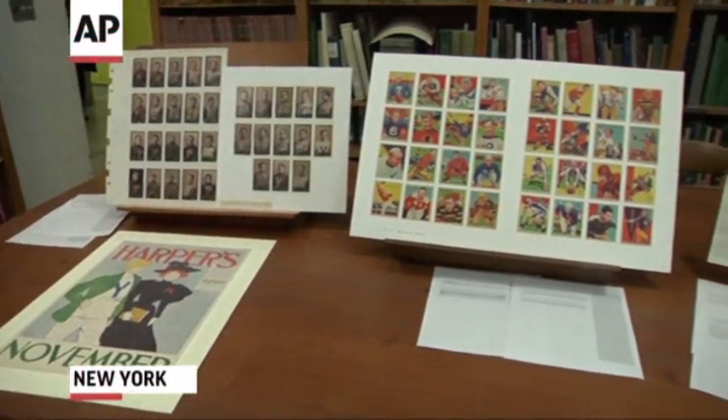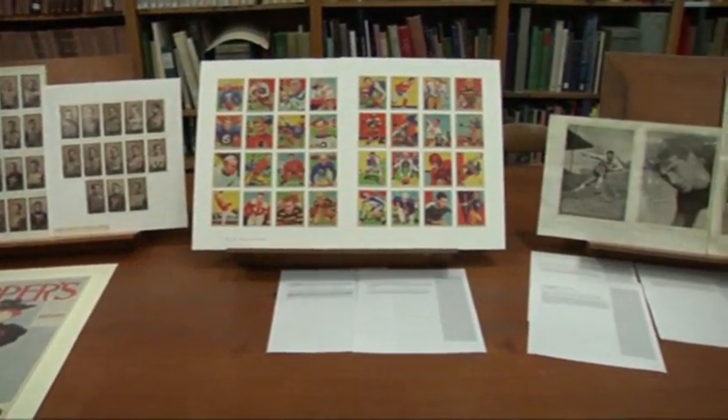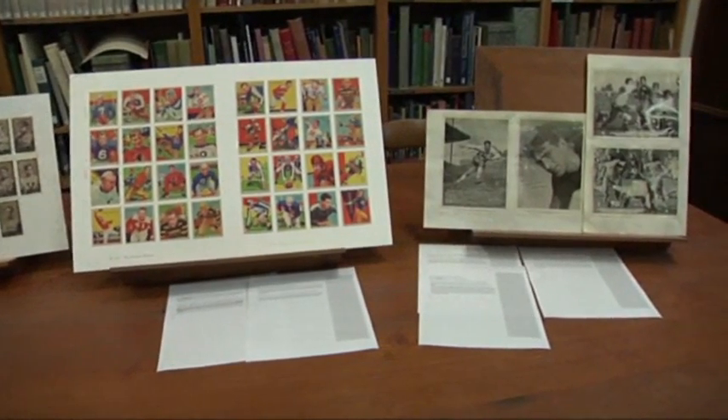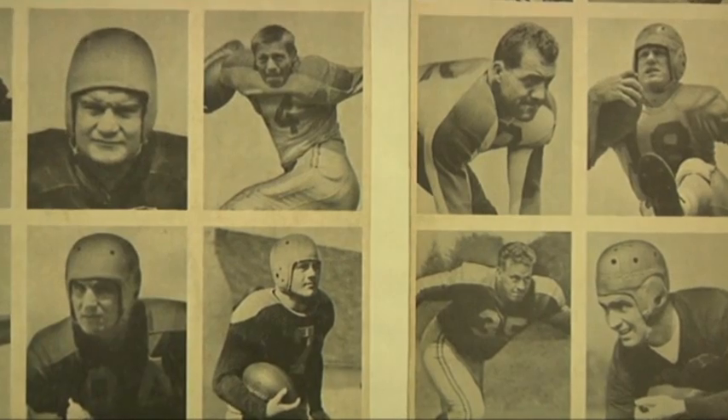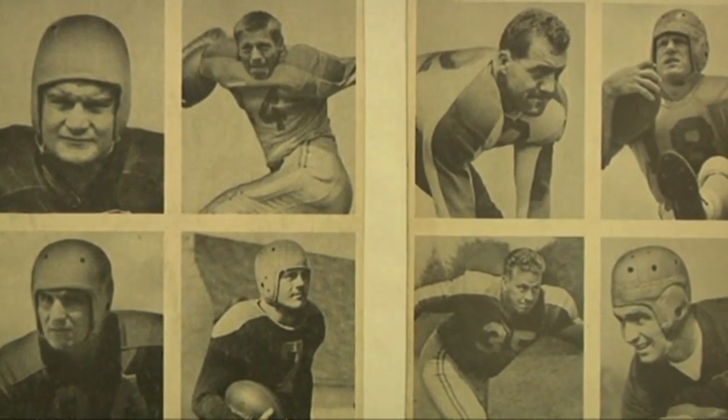We're looking at football cards from the Jefferson R. Burdick collection that are part of a larger collection of trade cards and postcards that came into the museum in the 1950s.